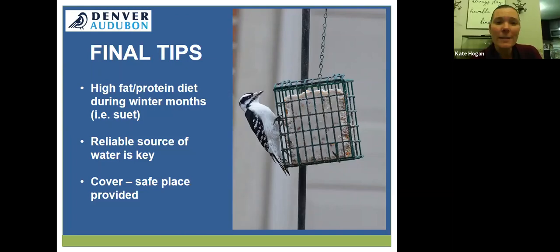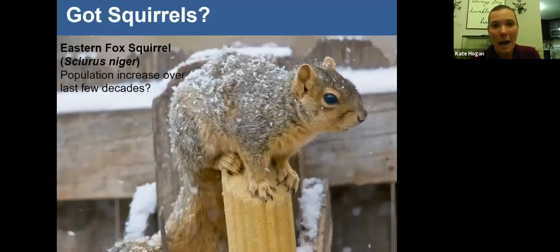Some final tips: birds need a high-fat, high-protein diet during winter months, so things like suet and artificial seed can be used. A reliable source of water is key, and having cover or a safe place for birds to hide is important as well.